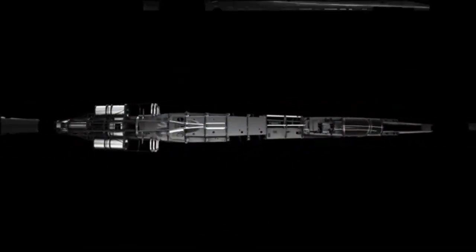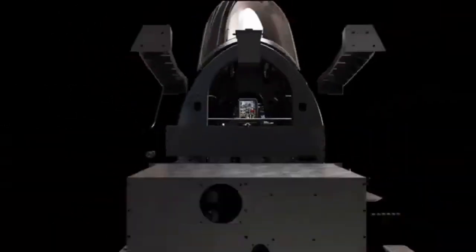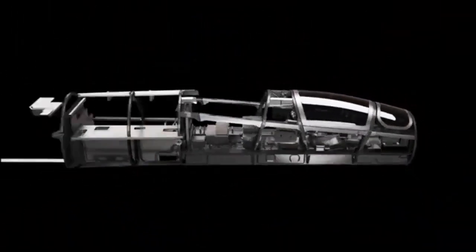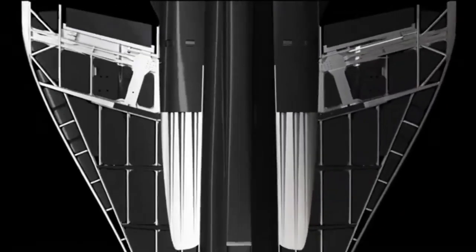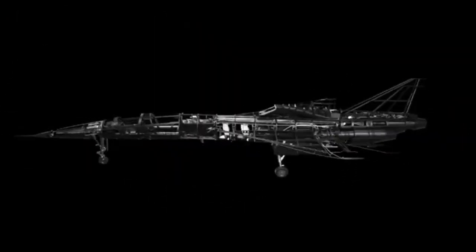It represents a major step toward ultra-fast intercontinental travel. Test flights are scheduled, but full-scale production is slated for 2025. Aimed at transforming global air travel, the XB1 is expected to carry a multi-million dollar price tag once commercial production begins.